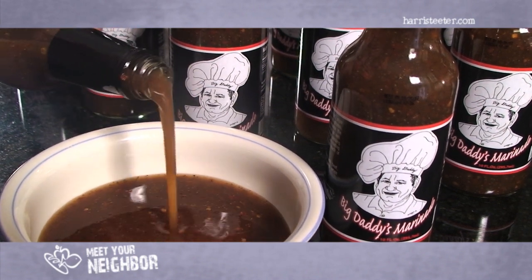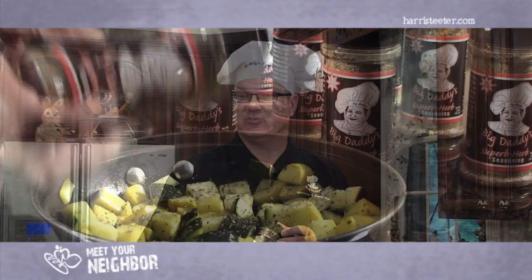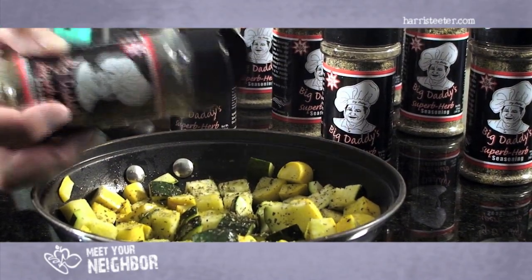No sugars, carbohydrates, fats, or preservatives. We also have an herb seasoning, which is a nine-herb blend of all natural spices. No MSG, no added fillers — all natural.